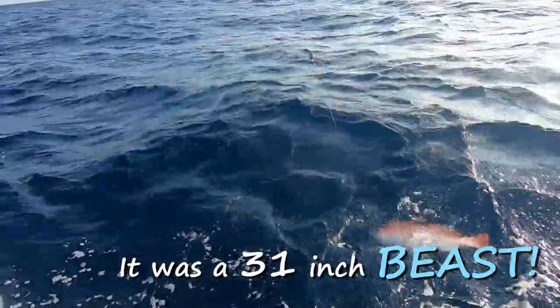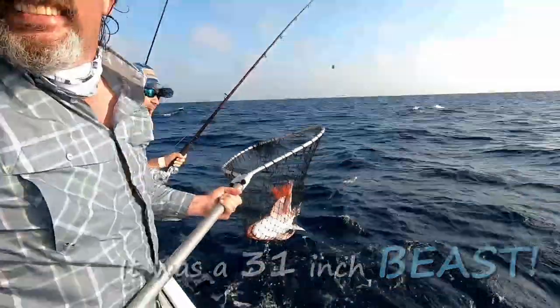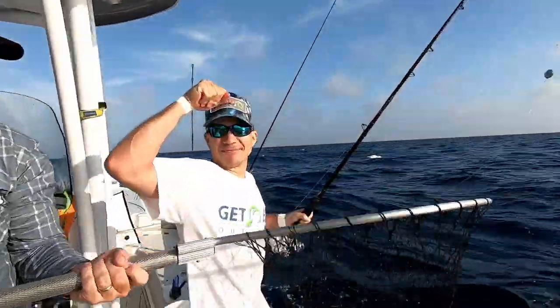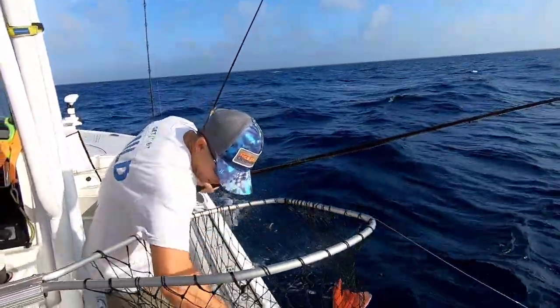Oh my God! What just happened? Are you kidding me? Captain Kev, my man, Coastline Charters — look him up, fishponds.com. That is a donkey!